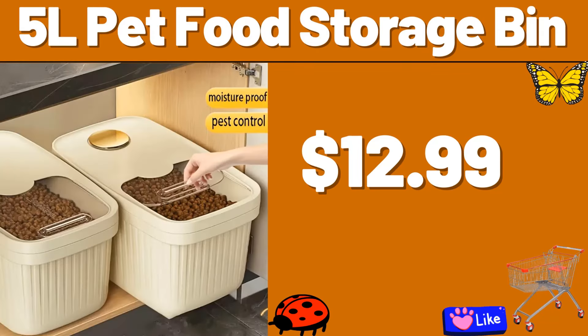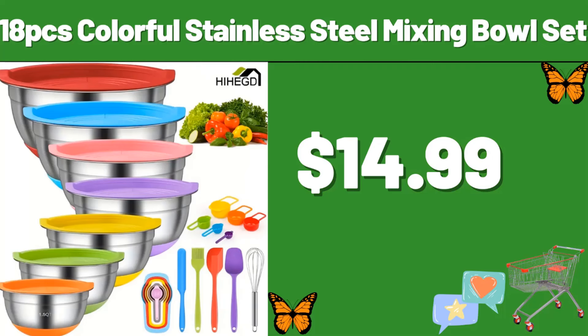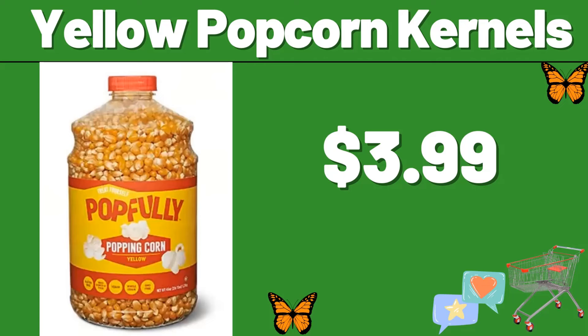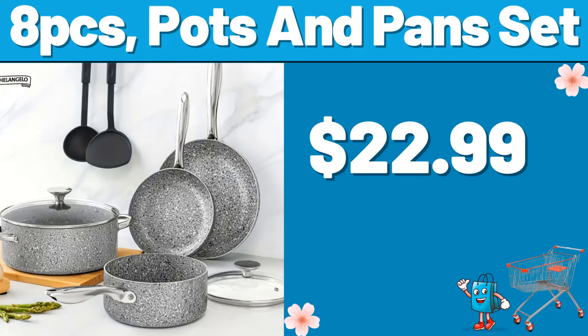5L Pet Food Storage Bin, $12.99. 15 Piece Knife Set, $3.99. 18 PCS Colorful Stainless Steel Mixing Bowl Set, $14.99. Yellow Popcorn Kernels, $3.99. Orthopedic Pet Bed, $14.99. 8 PCS Pots and Pans Set, $22.99.